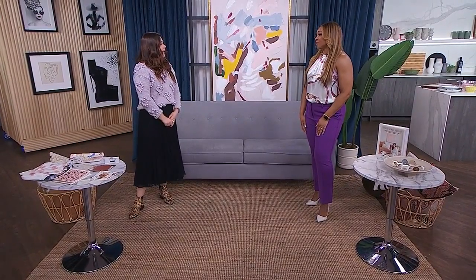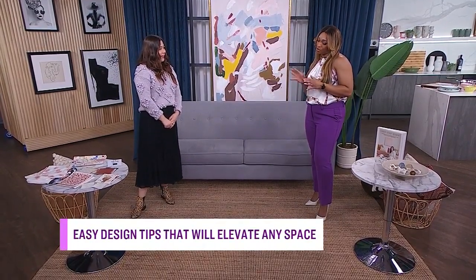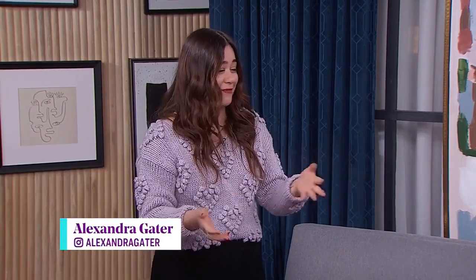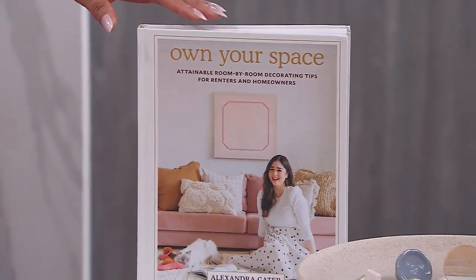You have been so busy since we last met. It has been a while. So tell me a little bit about what you've been up to on YouTube and otherwise. I've just been doing small space makeovers over on YouTube, growing the channel, going into tons of people's spaces to make them over. It's been so exciting. And I also just wrote a book — Own Your Space!